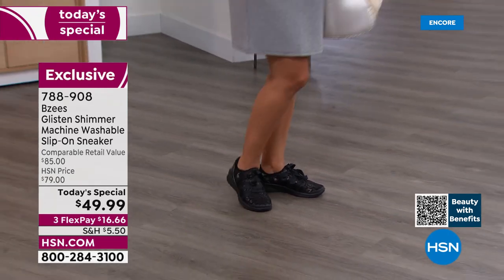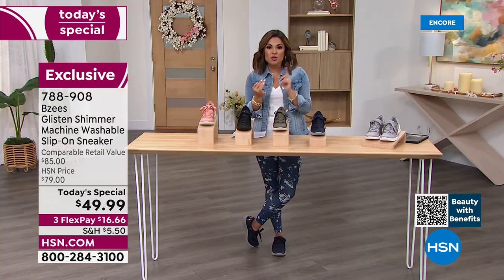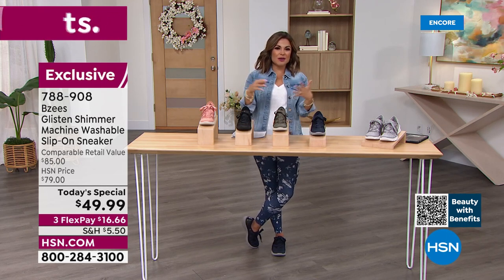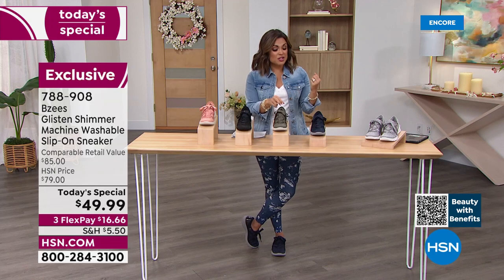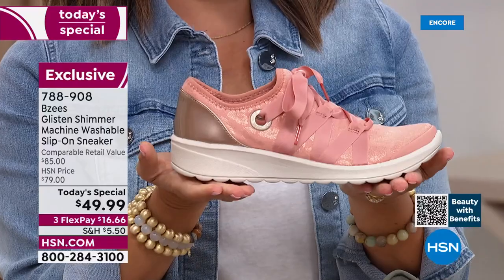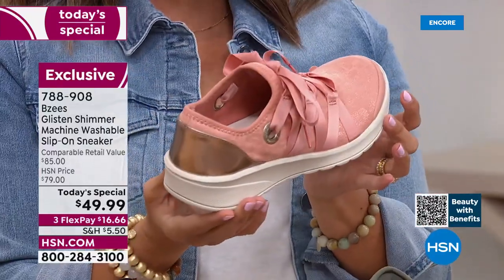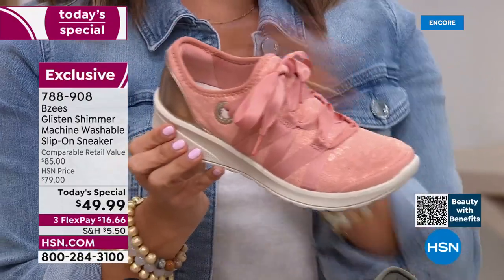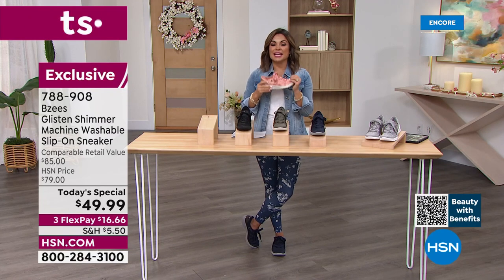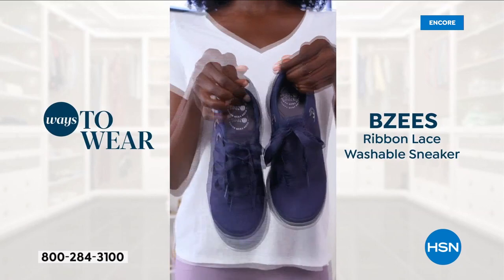It won't weigh your bag down. You can slip them on and off — they're a great airport shoe. If you're out and about all day, sightseeing, walking around, you want to be comfortable with all those comfort features built in, but it looks cute too. Slip on a little maxi dress, a jumpsuit, or a great skirt — you can get away with that too. Multi-function, multiple looks, many ways to style. Then toss them in the washing machine and you're good to go.